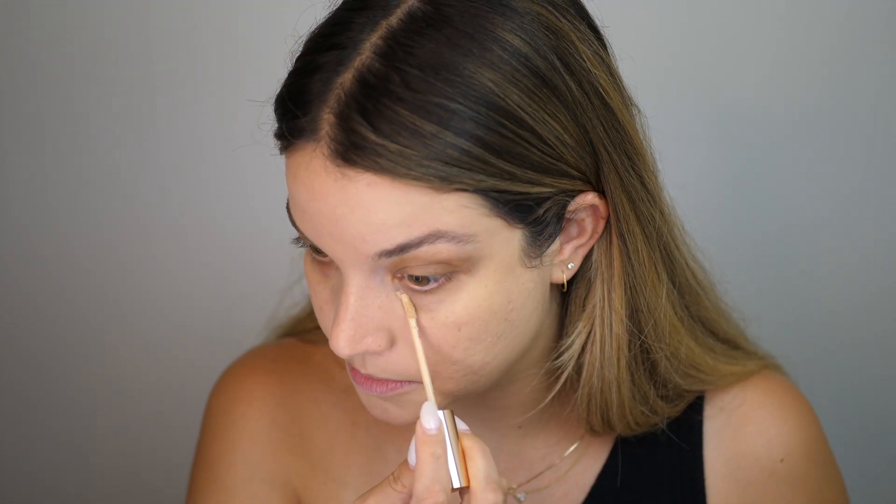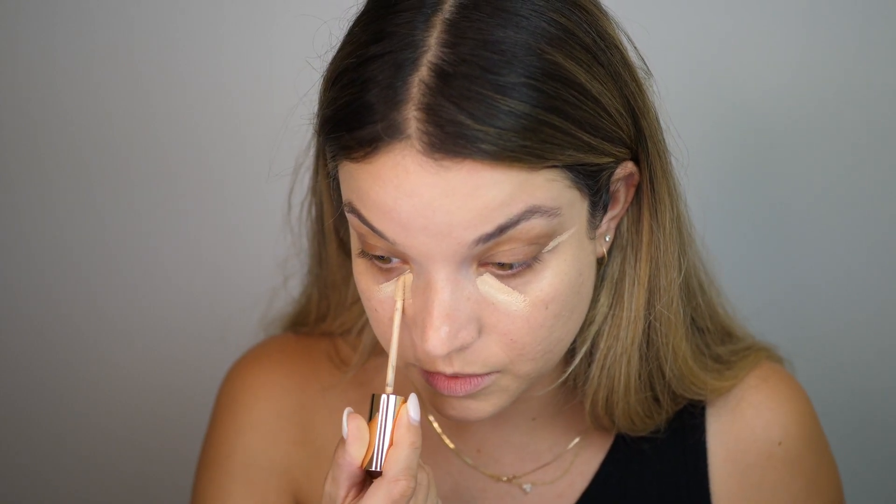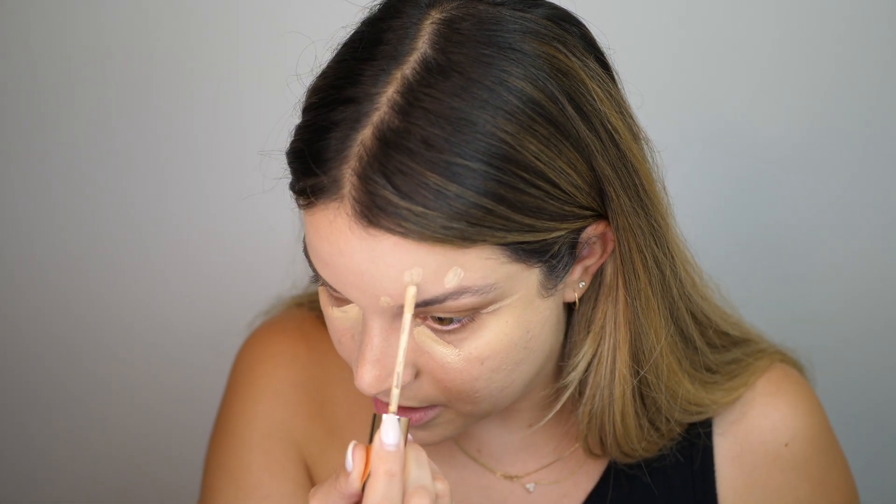I like to use my concealer both under my eyes and to spot conceal. I don't like to go too bright but I do like a brightening effect under the eye. I'm going to start with just a little bit — I don't want to use too much. It doesn't apply a ton of product onto the face, which is nice. I think that's good for everyday users to prevent using too much. Wow, there's hardly any on the applicator.